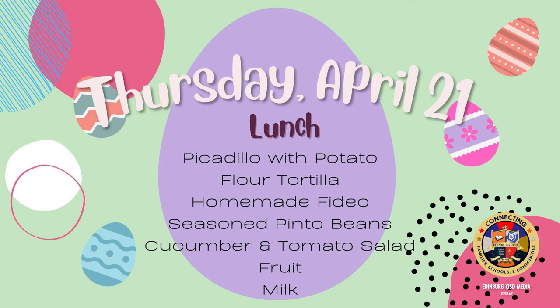On Thursday for lunch: picadillo with potato, flour tortilla, homemade fideo, seasoned pinto beans, cucumber and tomato salad, fruit, and milk.